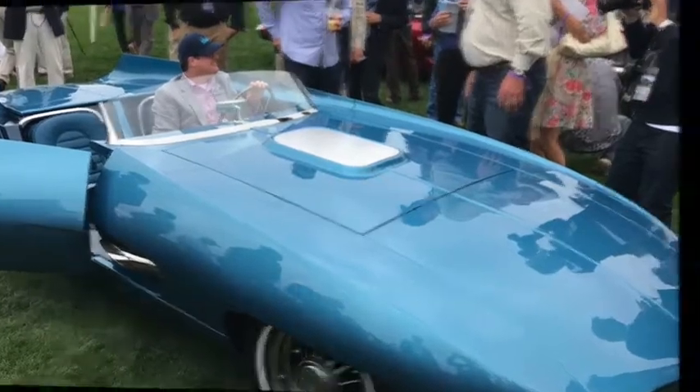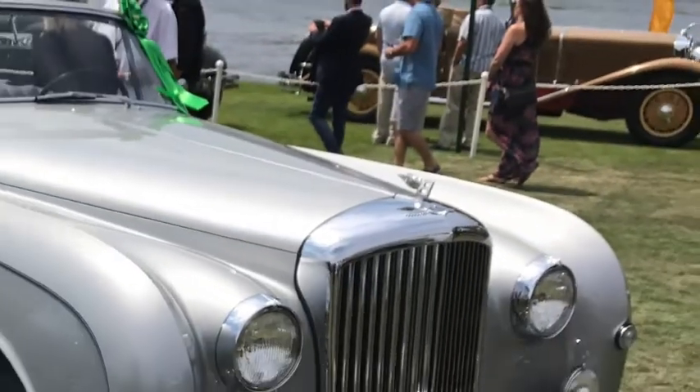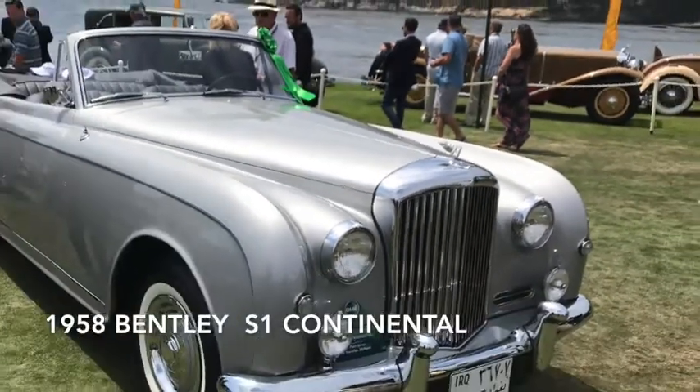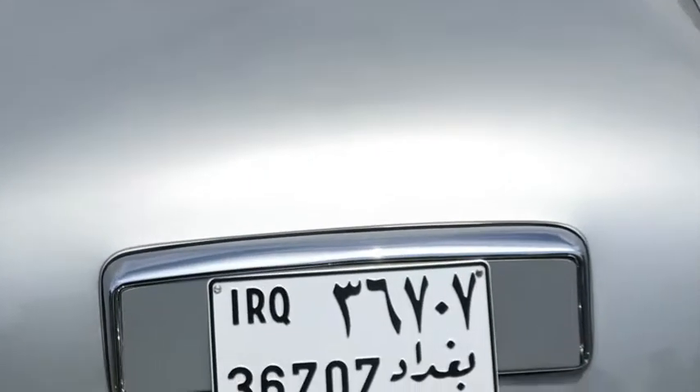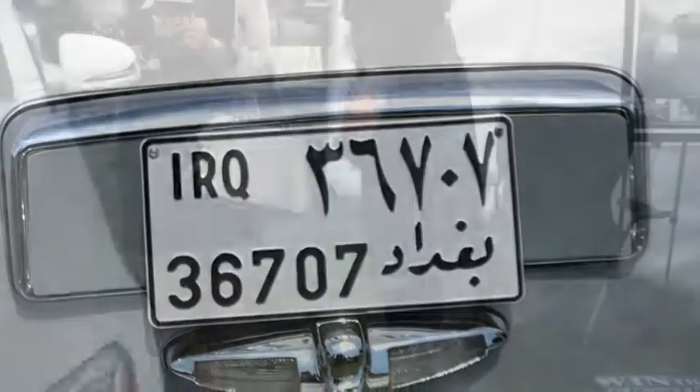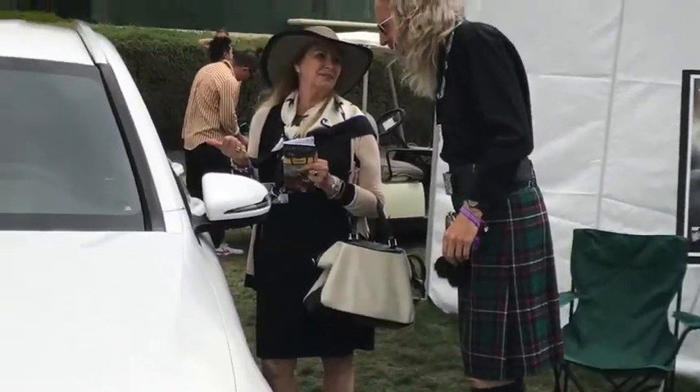Other unique cars included a 1958 Bentley S1 Continental which had been rescued from the garage of Saddam Hussein. Saddam had seen the car in a 1990 film and forcefully requisitioned it from its Iraqi owner.